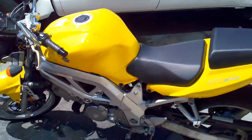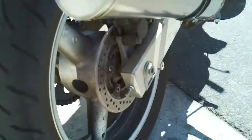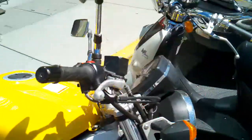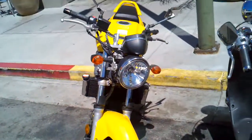Looking good. Side tires have some good treads still left on them. New chain, new brakes. That's about it.